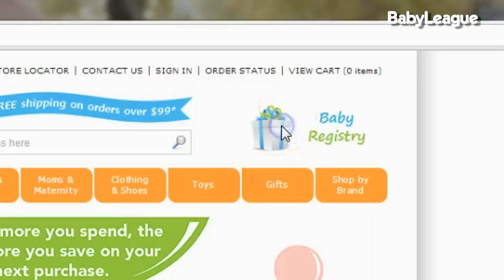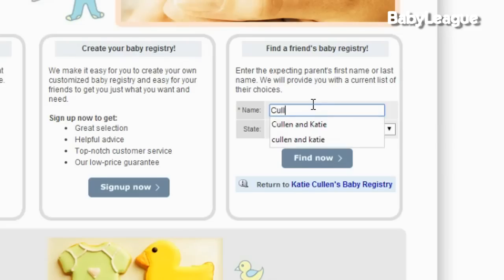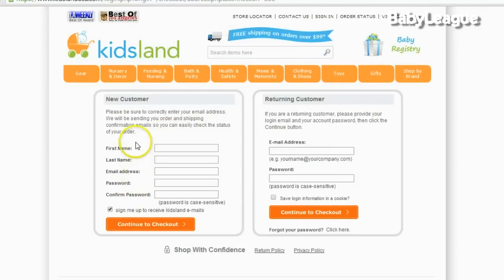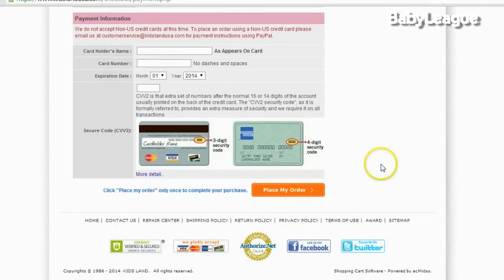If you want to look at our registry, click on baby registry, type in Cullen and Katie, click on view registry. It will make you create an account but it's really quick and painless, and then place your order.